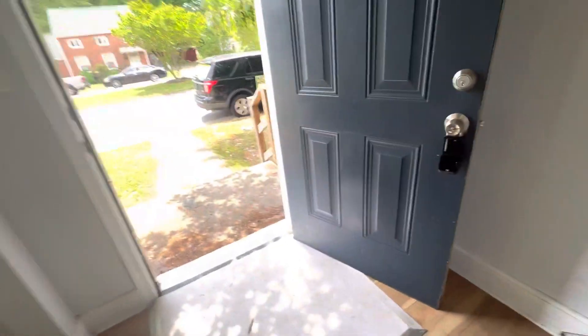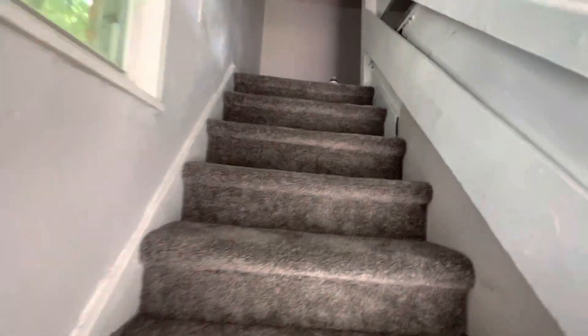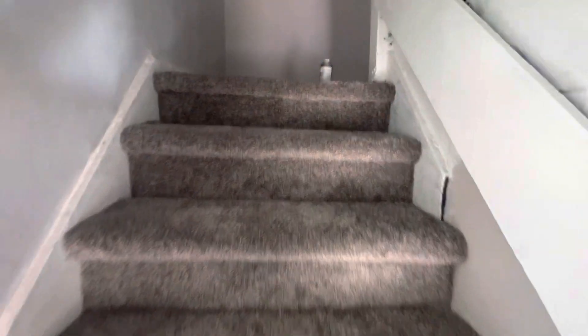Let's go upstairs and take a peek. You've got brand spanking new carpet. You have two bedrooms upstairs and one more full bath. Brand spanking new carpet, freshly painted walls — this house looks great.